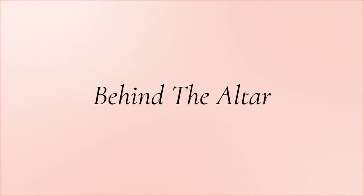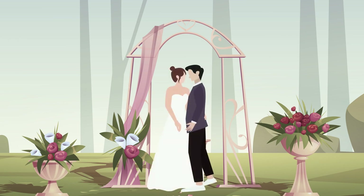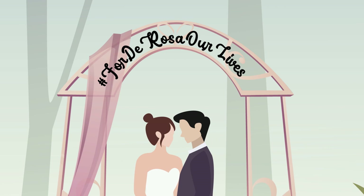Behind the altar. All eyes will gravitate towards the altar, the center stage and main attraction of your wedding ceremony. The altar is where you and your partner will officially become newlyweds. With this in mind, you might want to include a cute sign with your one-of-a-kind wedding hashtag on it.